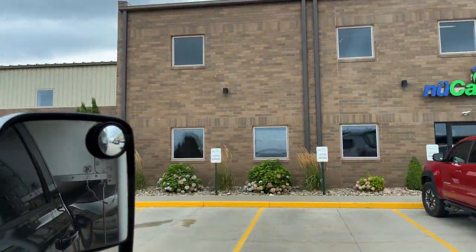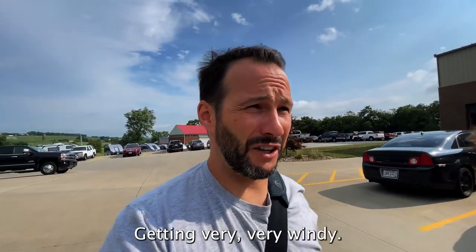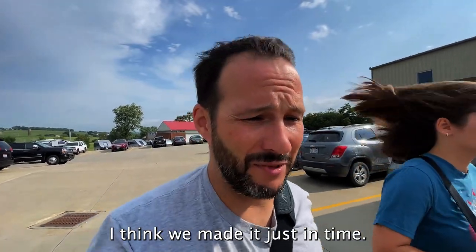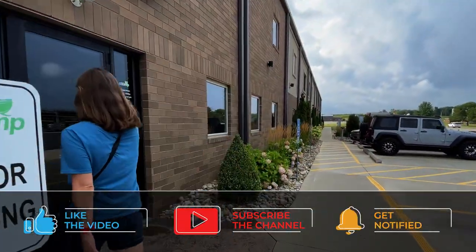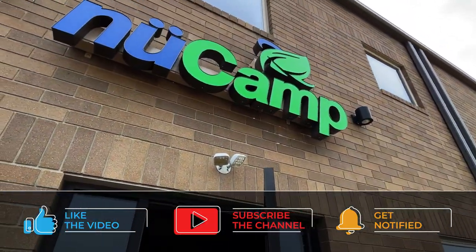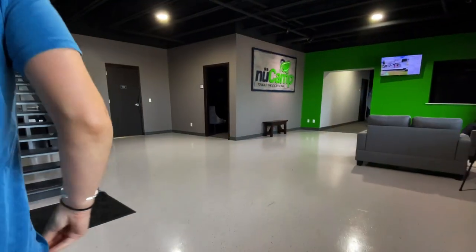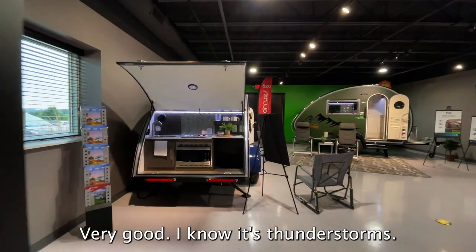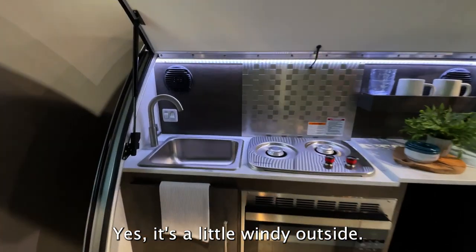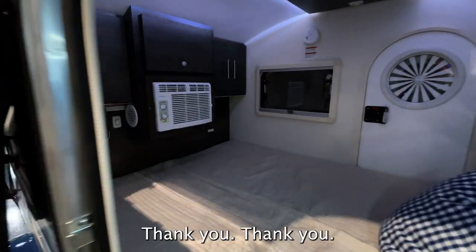Home sweet home for our camper. There's a thunderstorm coming, getting very very windy. I think we made it just in time — I got the first raindrop! Thank you. Have a look around. Awesome, thank you.